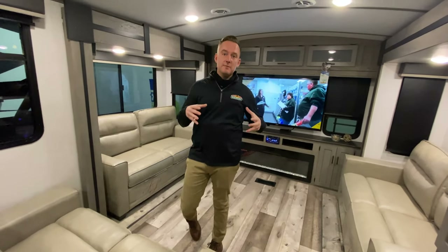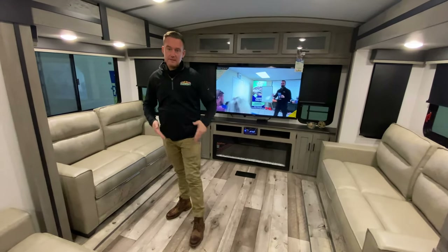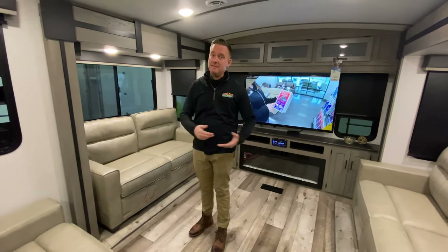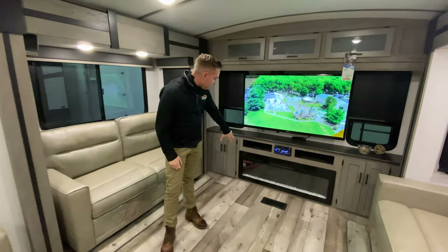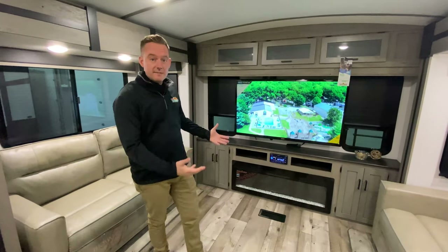For a front or rear living coach, this is an exceptional floor plan. These both fold out — they're both hi-lo beds, so you can sleep two, four, and then two more in the master bed. That's six people. Tons of sleeping, and you don't have to have those bunks that are in the way. Nice big electric fireplace here that does kick off tons of heat.